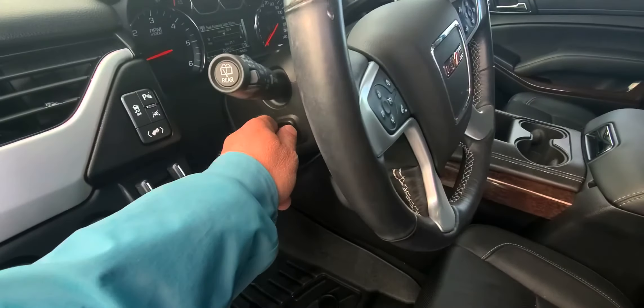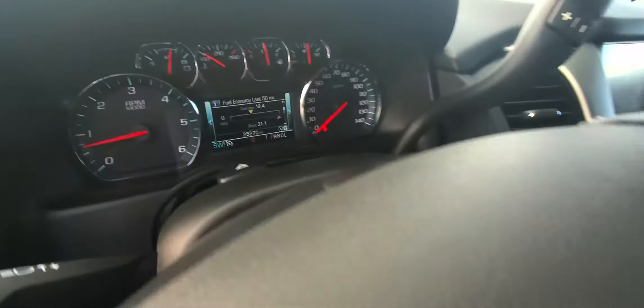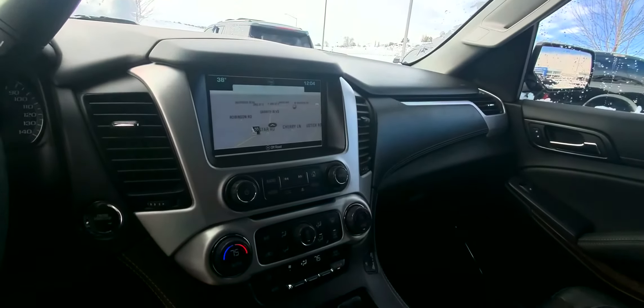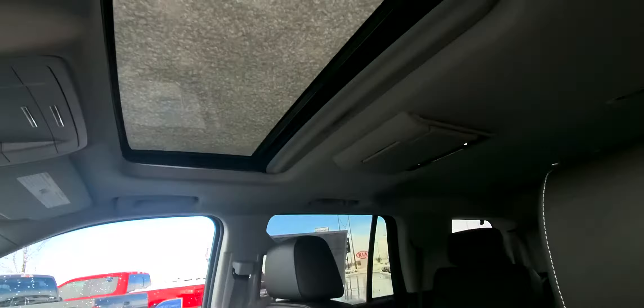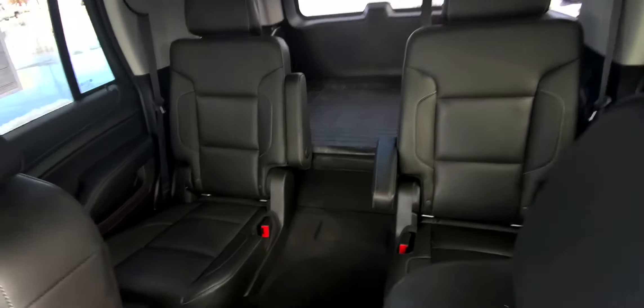It does have the power tilting and telescoping steering wheel along with the heated steering wheel. It's got 25,270 miles. It does have navigation, and the heated and cooled seats along with sunroof, rear seat DVD, and captain's chairs in the second row.